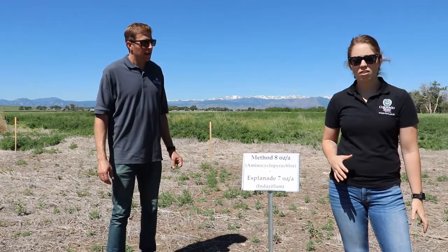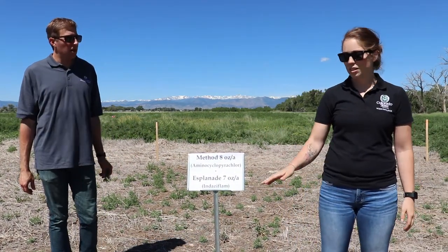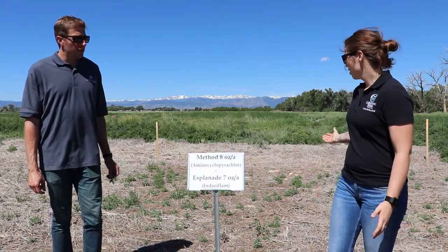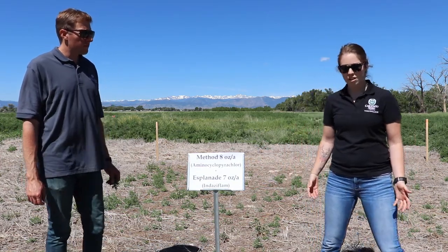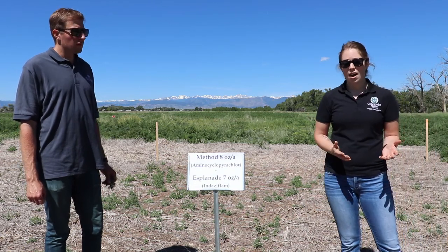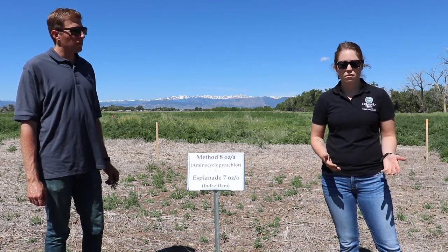Here, Esplanade is at its full rate and Method is only at about half of its rate. You can see that we get really good kochia control, even allowing for some of the grasses to grow back. If you decided to use a higher rate of Method you would be able to achieve a bare ground.